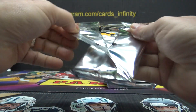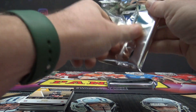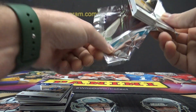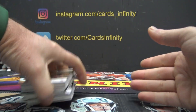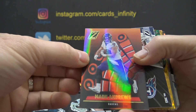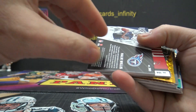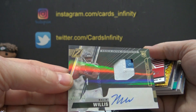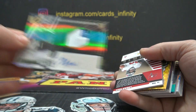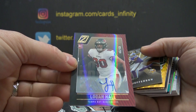It's a tabletop. The pack felt fatter, but it's nothing super fat. Mark Andrews — that one is 27. Now we'll do the numbers. Malik Willis, rookie patch autograph, 92 of 299. Roy, you get the first hit.